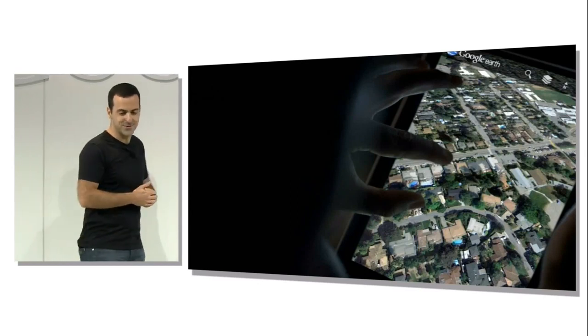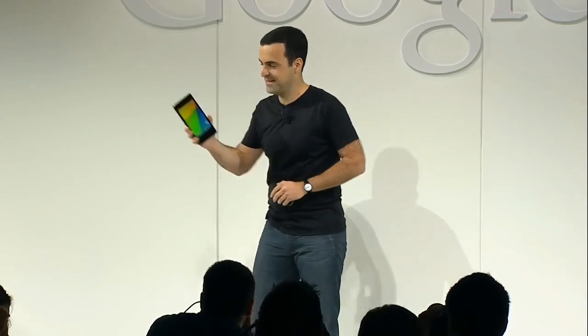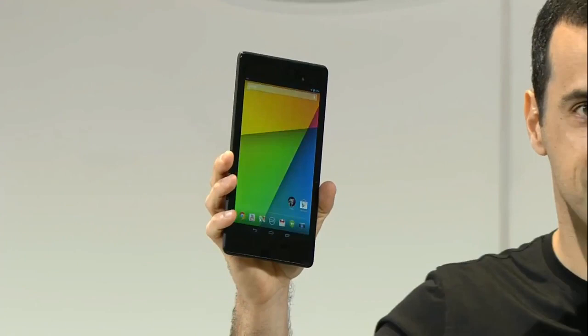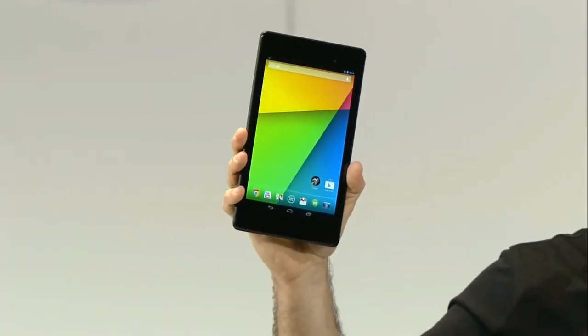Today, together with ASUS, we're announcing the new Nexus 7, and here it is. Great.